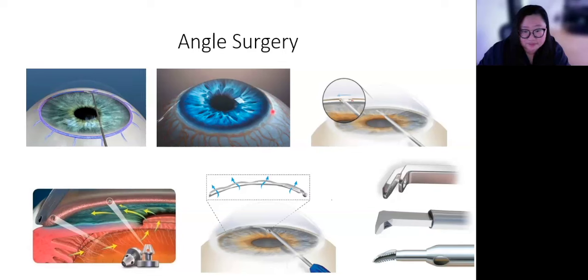For trabeculectomy, a little trap door is made on the side of your eye, held closed with stitches. After surgery, there might be extra laser procedures needed to cut some stitches and open the door a little wider. Sometimes the body grows a lot of scar tissue and scars the door shut, causing the surgery to fail over time. We inject anti-scarring medication at the time of surgery to try to keep this trap door open. If you've had a successful trabeculectomy, the pressure can stay low for many years, and success mostly relates to how your body heals and scars.